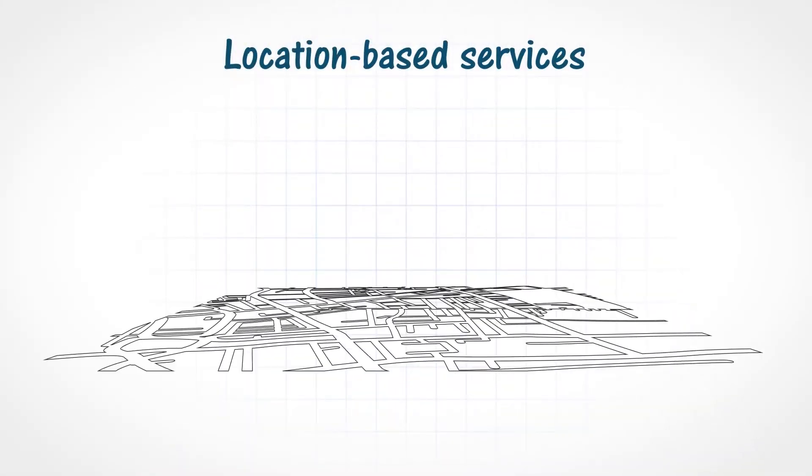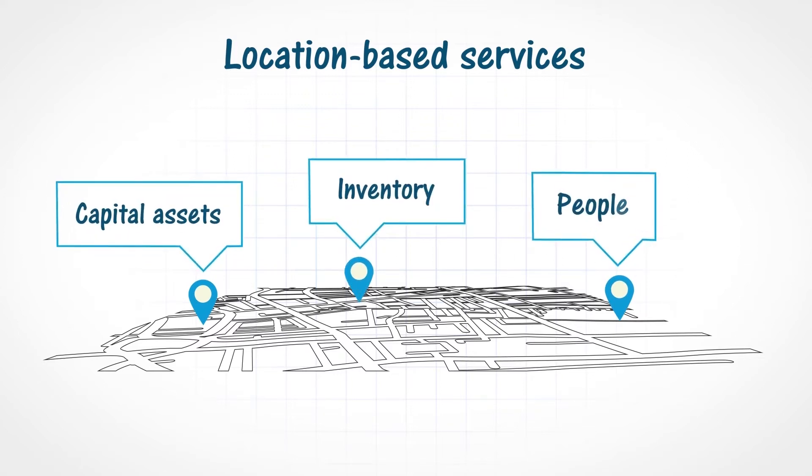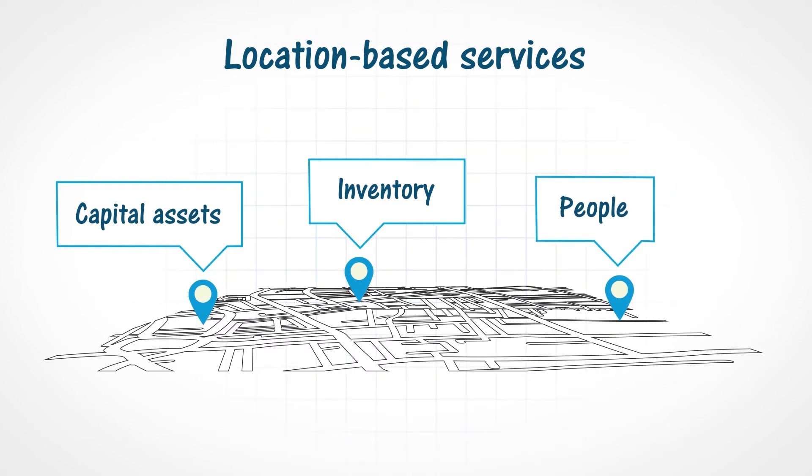Having the right infrastructure to start with is going to drive location-based services into your manufacturing base. Identifying the right use cases from a customer's perspective, and obviously the right costs that they're willing to pay for it, is key to success.